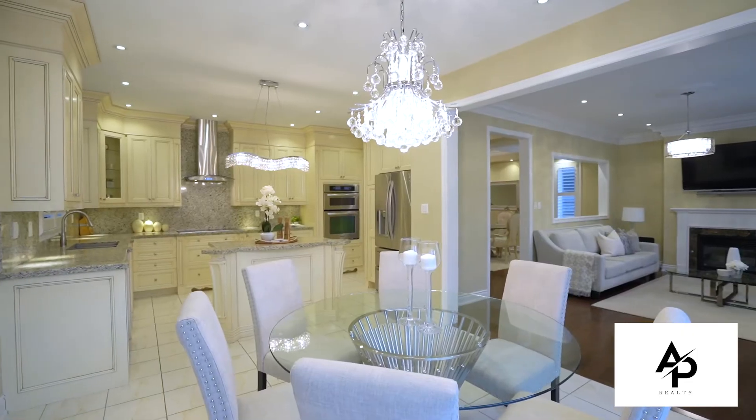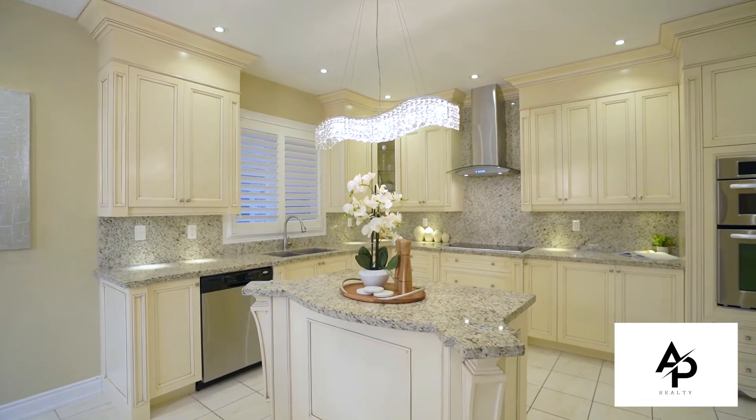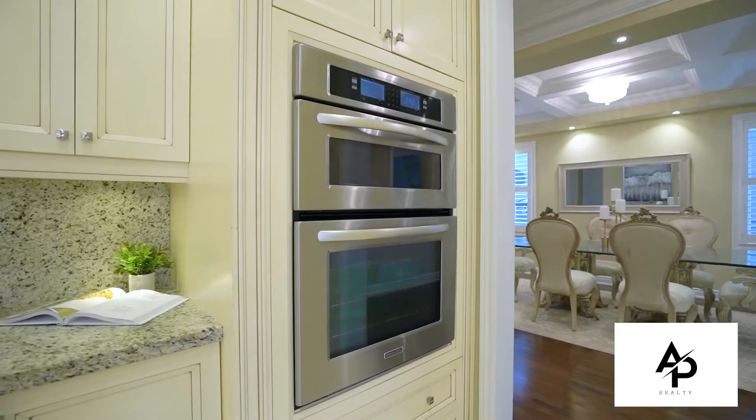This gourmet kitchen features custom cabinetry, a large center island with matching granite countertop and backsplash, built-in stainless steel appliances, and a large breakfast area.